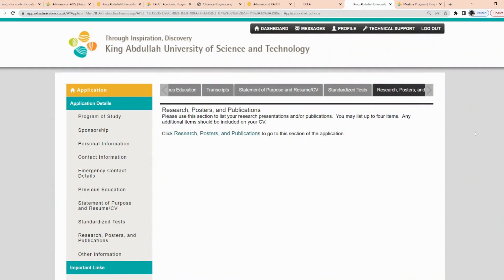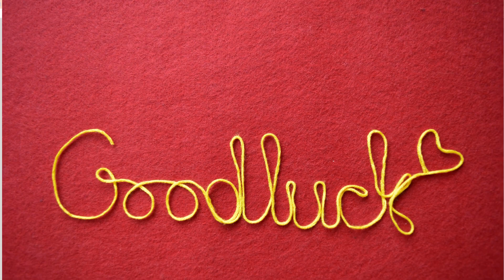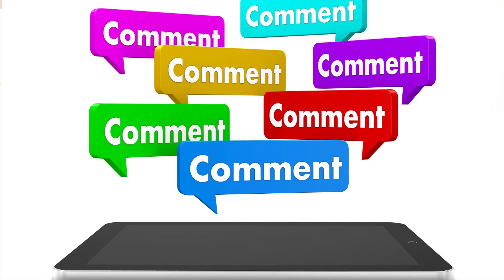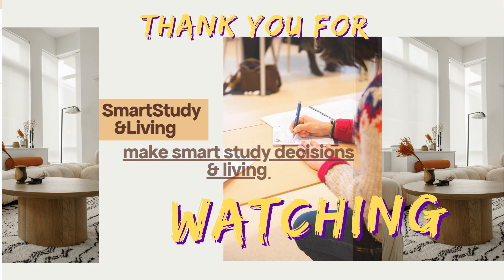After you're done and satisfied with your application, hit the submit button. But before you submit, please ensure you print out the form. I wish you good luck with your application. Please let me know in the comments below if you'll be applying. Like and share this video for others to benefit. Subscribe to the channel, drop your comments and concerns, and I'll respond to each of them. Thank you very much for watching — see you in the next one!